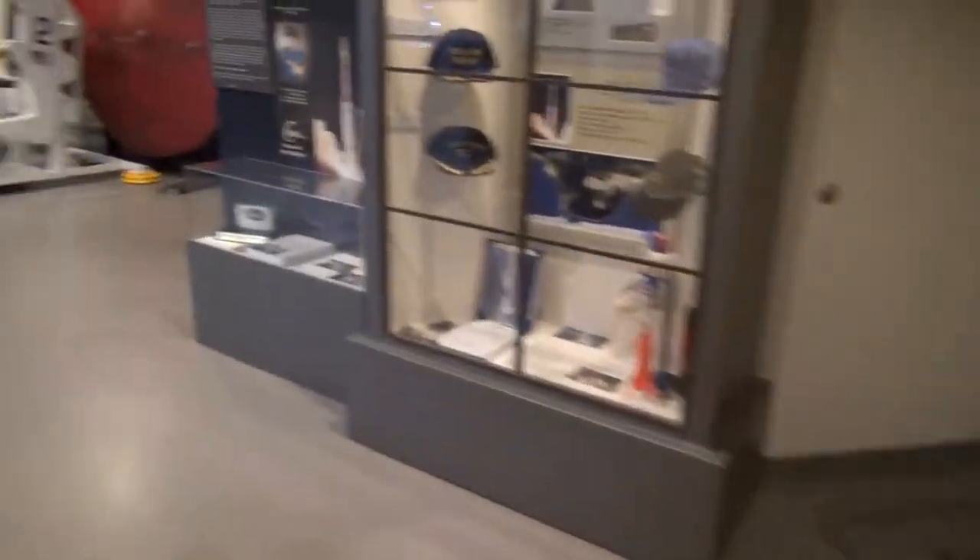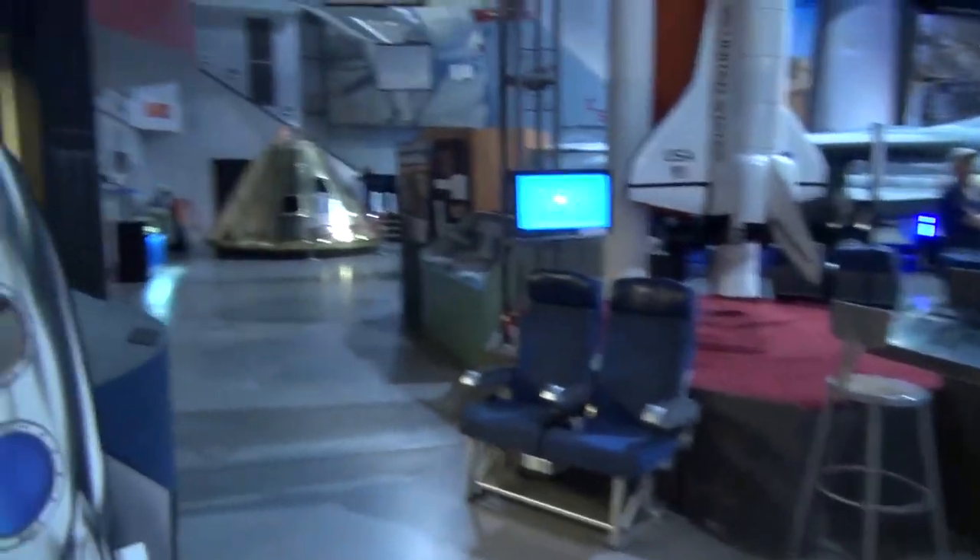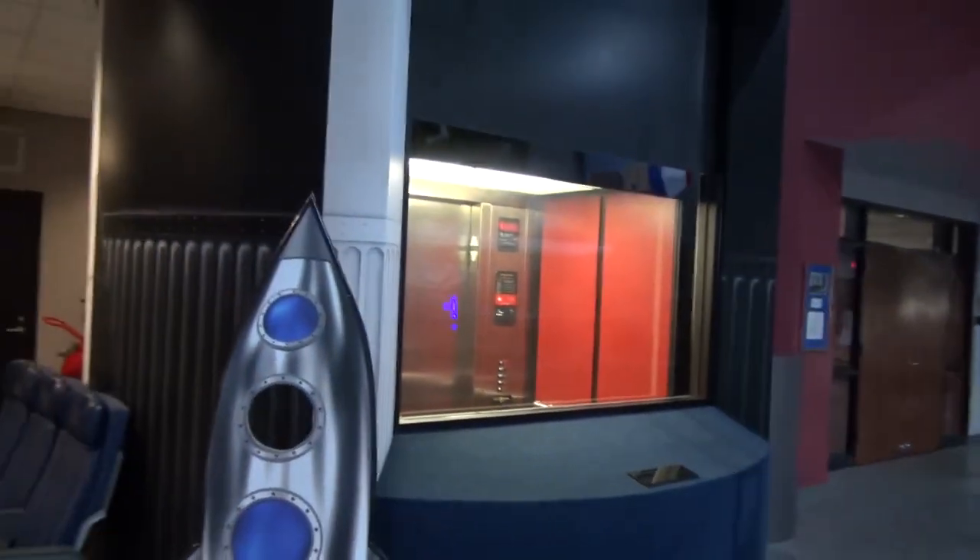Now look at this. We'll watch the rocket ship elevator go up. That's cool. That is the coolest thing I've ever seen. An elevator shaped like a rocket ship.